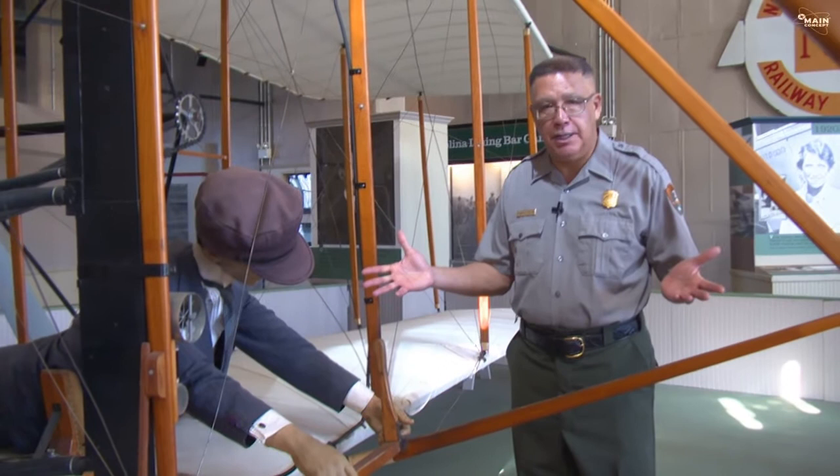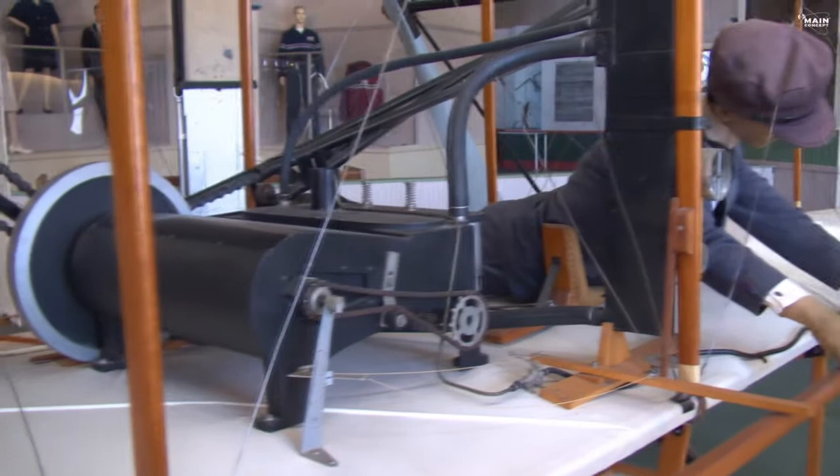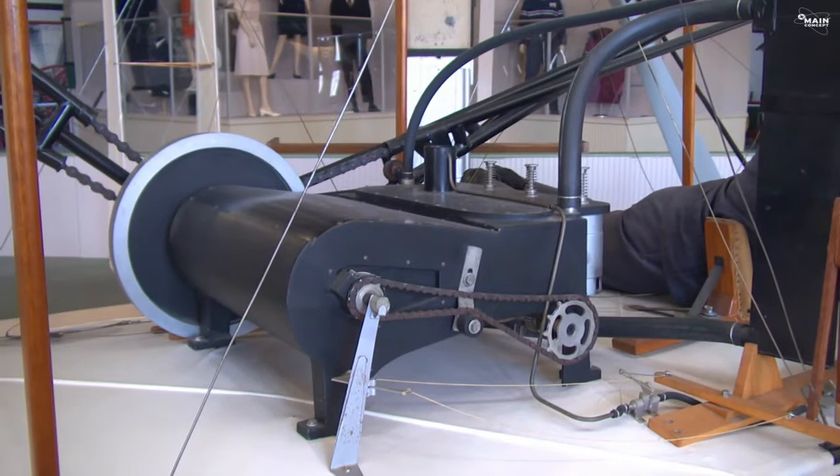So they were forced to design and build their own engine. The engine they built was 70 years ahead of its time — unheard of in 1903, it became very common by the mid-1970s. This engine was the first ever use of an aluminum block engine.